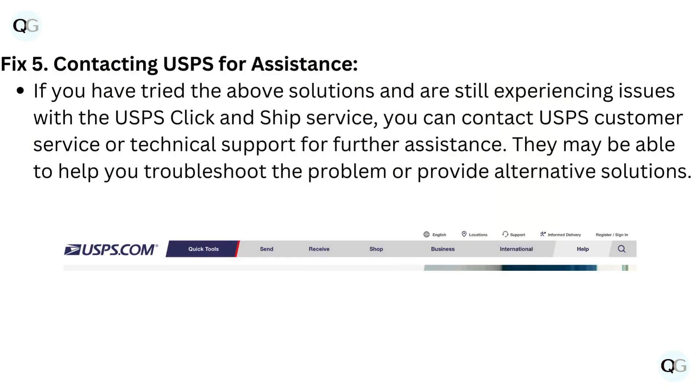Fix 5: Contacting USPS for assistance. If you have tried the above solutions and are still experiencing issues with the USPS Click and Ship service, you can contact USPS customer service or technical support for further assistance.